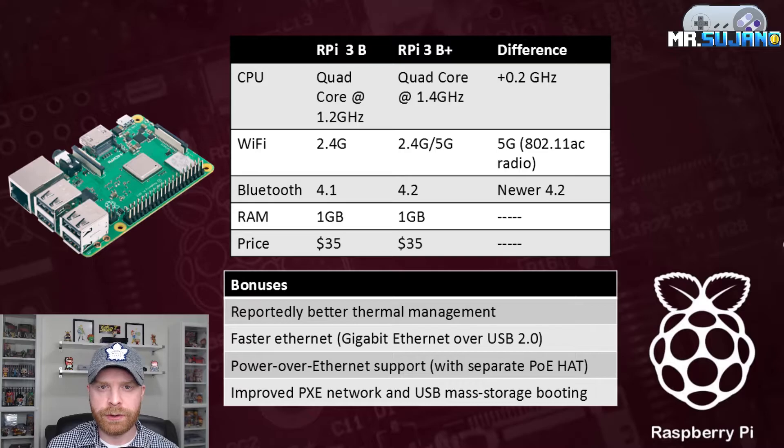A few bonus features on the Raspberry Pi 3B Plus: reportedly better thermal management, faster Ethernet — it's gigabit Ethernet over USB 2.0 — Power over Ethernet support, though there is a separate attachment you will have to purchase to make that work, and lastly improved PXE network and USB mass storage booting.